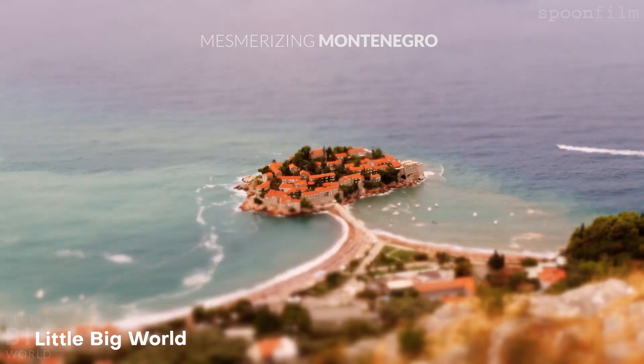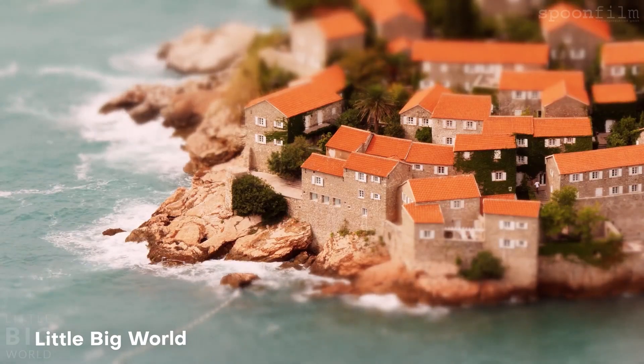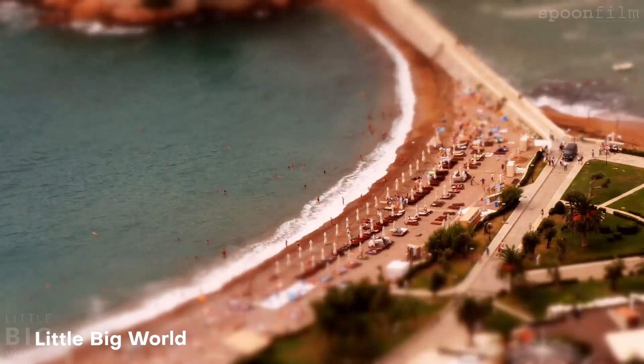This effect was heavily inspired by the channel Little Big Worlds, who dominates when it comes to creating these effects. I love the way that you put this piece together — you were able to use the camera lens blur to its fullest, and I hope to see more of your work. Here we have at number eight: